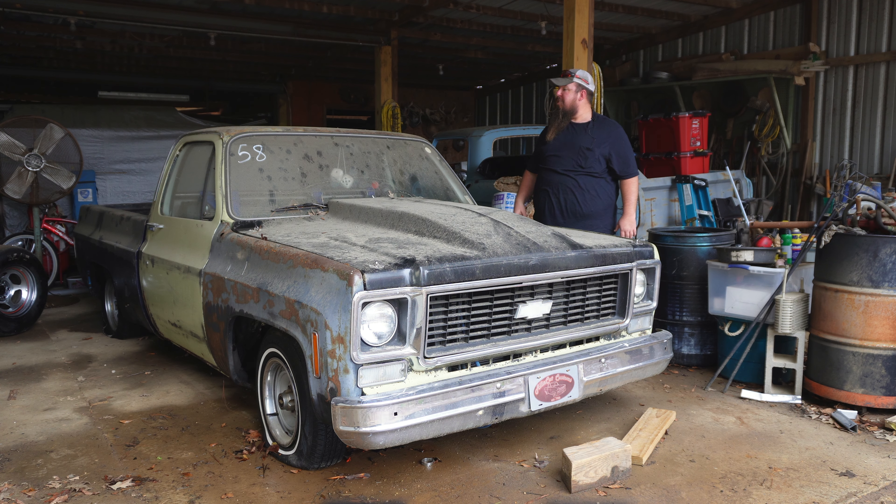Hey y'all, welcome to Allacat Customs. Today we are finally going to drag this old beater out of the pole barn and get it put in the shop to begin its revival after letting it sit for over two years. It's been way too long, so let's get after it.